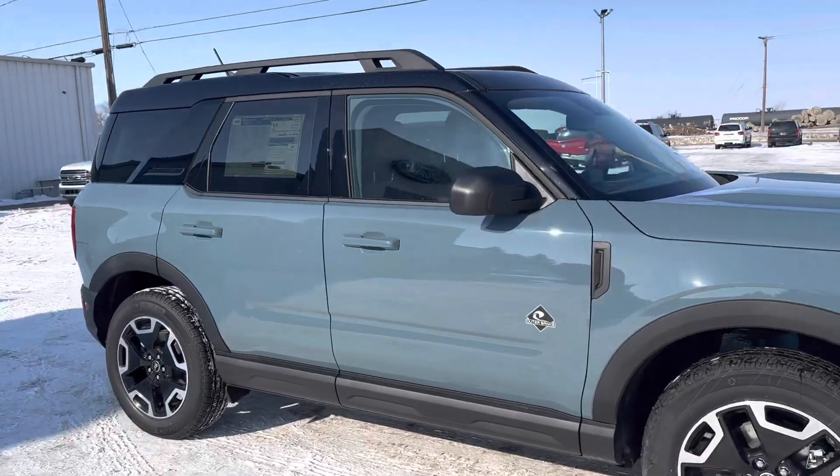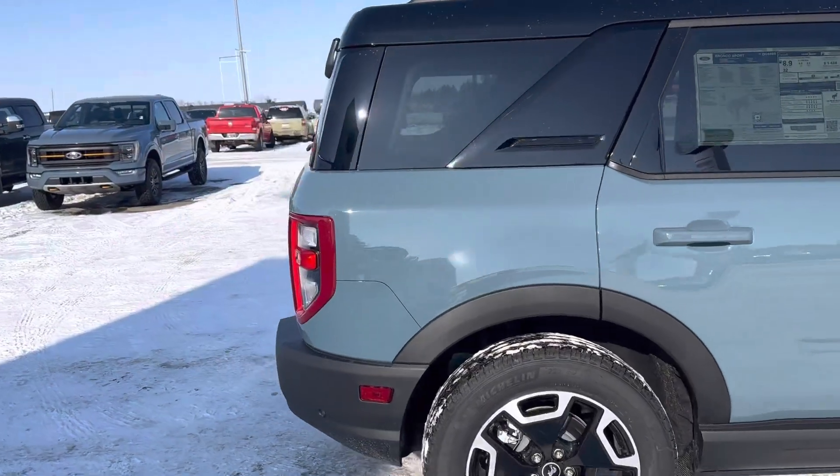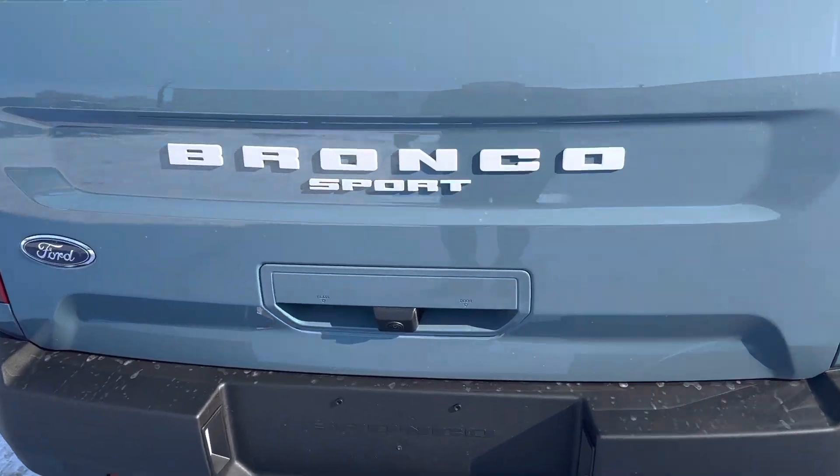Check out this 2023 Ford Bronco Sport Outer Banks in a nice Area 51 color. You've got the glass that opens up, backup camera, as well as the tow package.